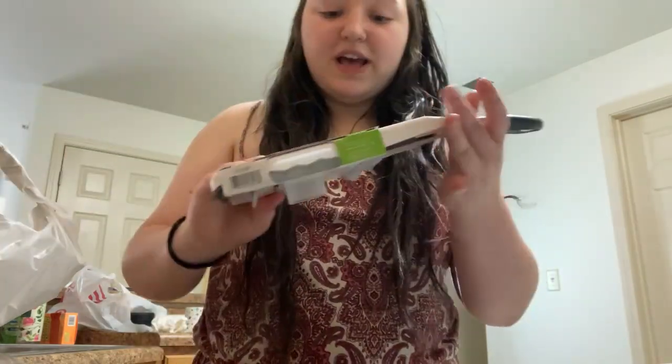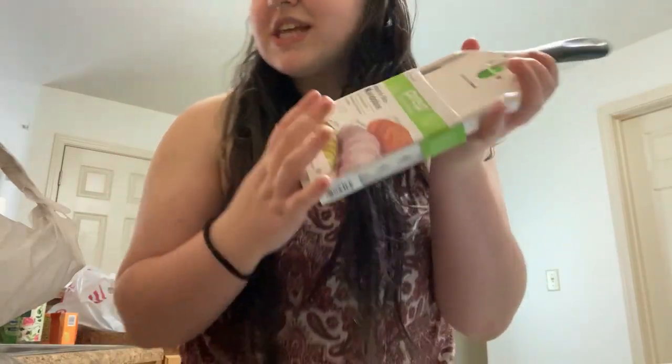The lighting is a little bit bad over in this corner of the kitchen, but we got a couple of other things we brought over — just some food stuff to have in the house. We also have this mandolin, which I'm really excited about. We've got to wash that, and we also brought over the NutriBullet.